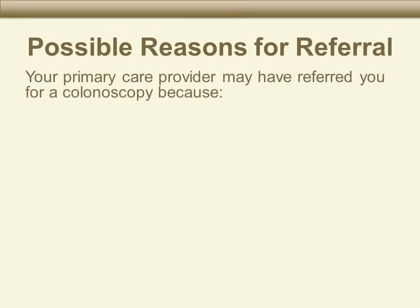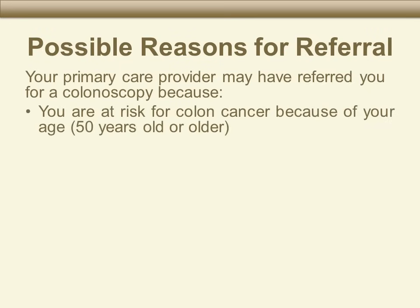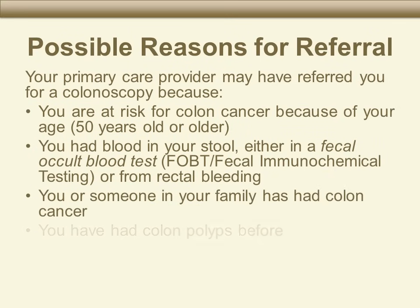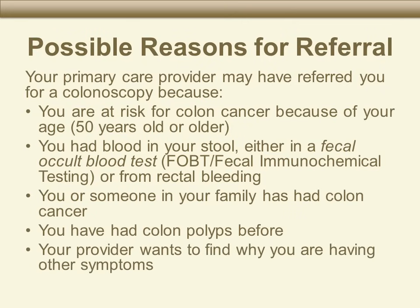Your primary care provider may have referred you for a colonoscopy for one of these reasons: you are 50 years old or older, which means you are at higher risk for colon cancer; you have seen blood from your rectum or have had a stool blood test that was positive; you have a personal or family history of colon cancer or a certain kind of polyps; or your provider wants to find out why you are having other symptoms.